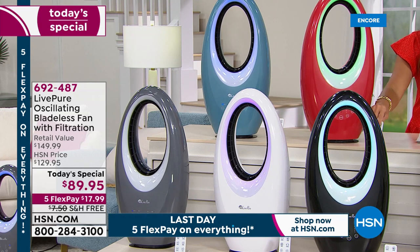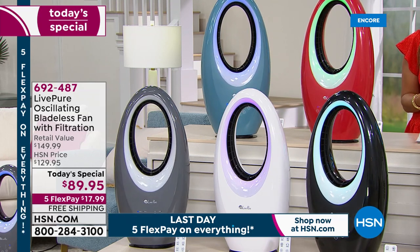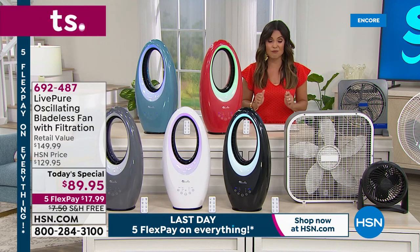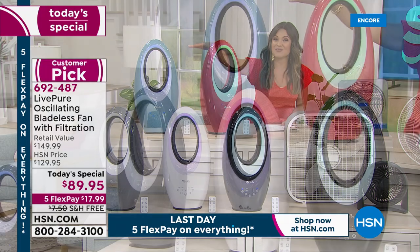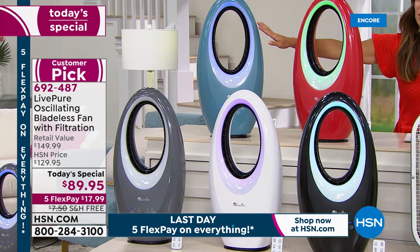Not only is this the best price we have ever offered this fan at, and it is a customer pick, it's the best price we have found anywhere in the marketplace just by getting it today while it's a today's special. We have five colors. The two colors in the back are brand new for 2021. They're exclusive to us. This is a beautiful red, and then this one is called Deep Teal.